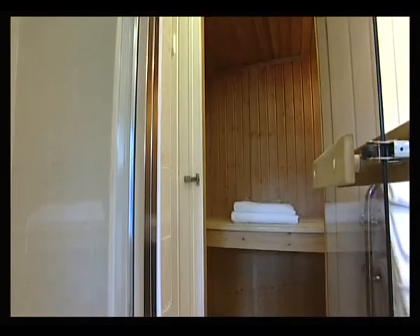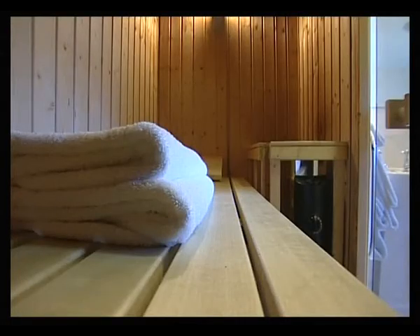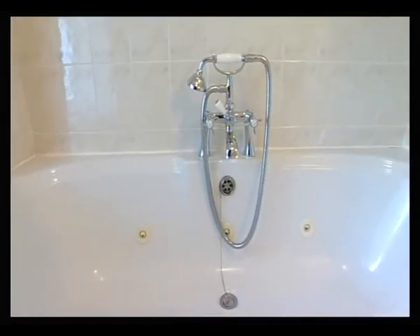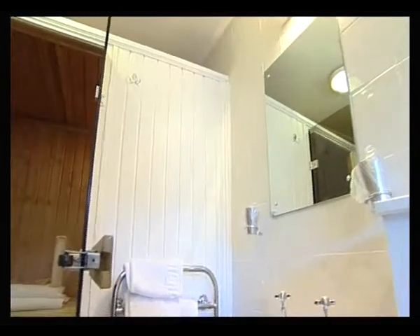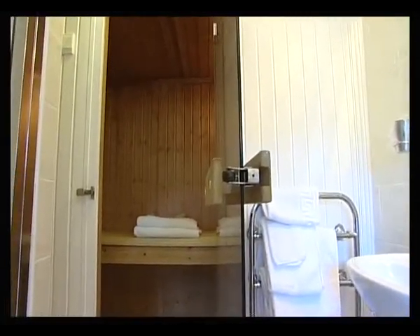All of the rooms have got an en-suite bathroom. This one's particularly nice because it's got a sauna, a large power shower, and also a spa bath. All of our baths are spa baths. This is particularly attractive to people who've been walking all day, maybe got a little bit cold on Hadrian's Wall — you get yourself really warmed through in one of these saunas. Very popular.